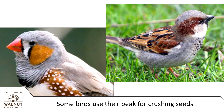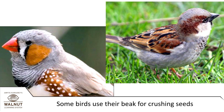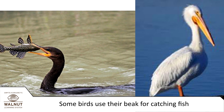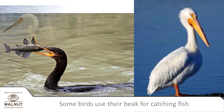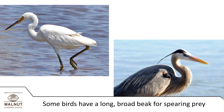Some birds have a short thick beak for crushing seeds. Some birds have a long hooked beak for catching fish. Some birds have a long broad beak for spearing prey.